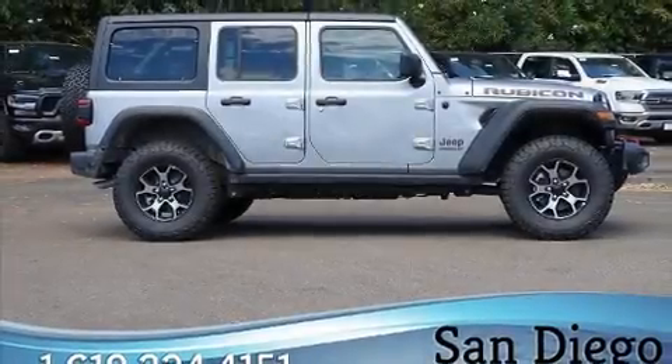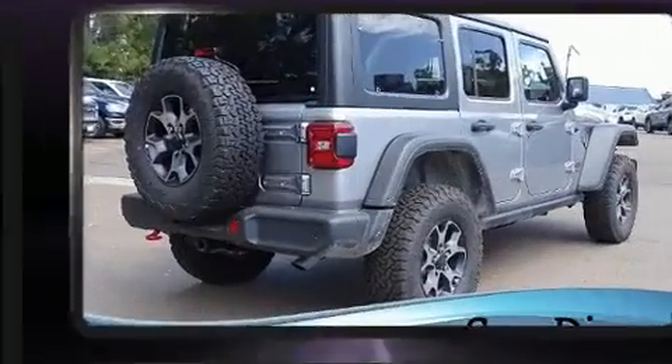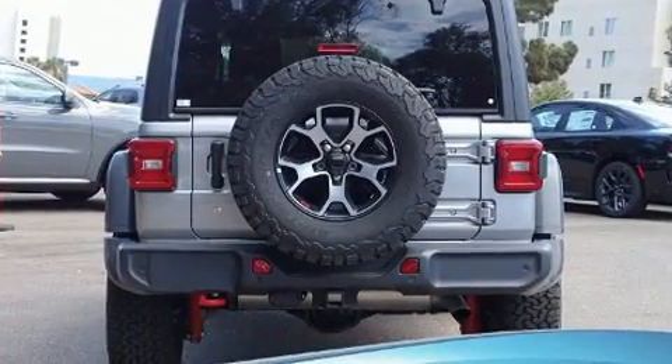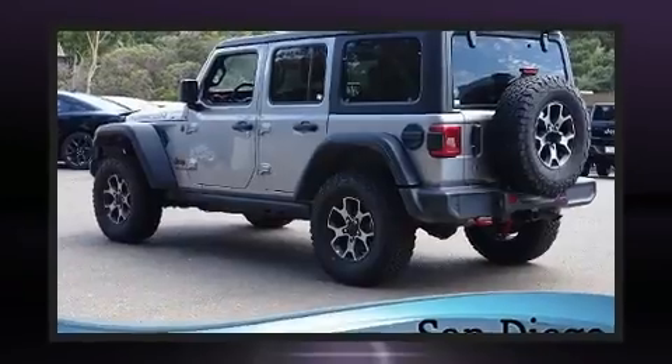Treat yourself to a test drive in the 2019 Jeep Wrangler. It features four-wheel drive capabilities, a durable automatic transmission, and a two-liter four-cylinder engine. The engine breathes better thanks to a turbocharger, improving both performance and economy.